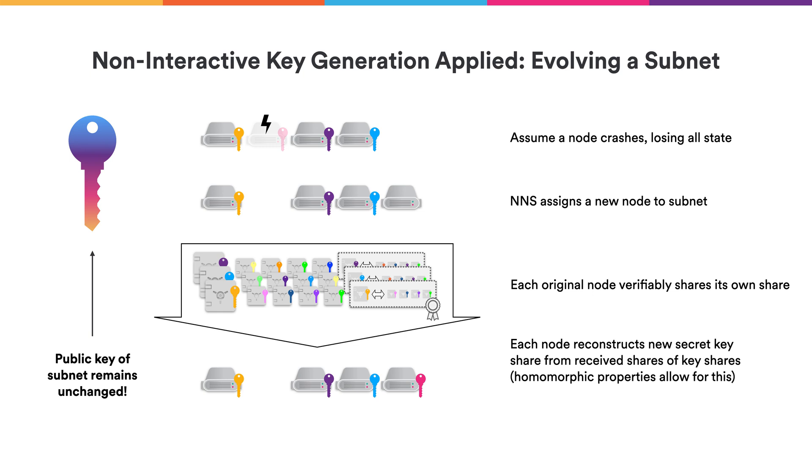Let's see how non-interactive re-sharing can be used for subnets to recover from failure. In our example, we have four nodes — one of them crashed, lost all its state and all its secret key materials. Since we're using a three-out-of-four secret sharing scheme, the remaining nodes can still operate, but if one more were to fail, that would be disastrous. The NNS would assign a new node, bringing it back to four nodes. The original nodes then re-share their secret key for the new set of four nodes using the non-interactive re-sharing technology. After that, each of the four new nodes will have a new sharing of the secret key corresponding to the subnet's public key, and the subnet can keep operating.